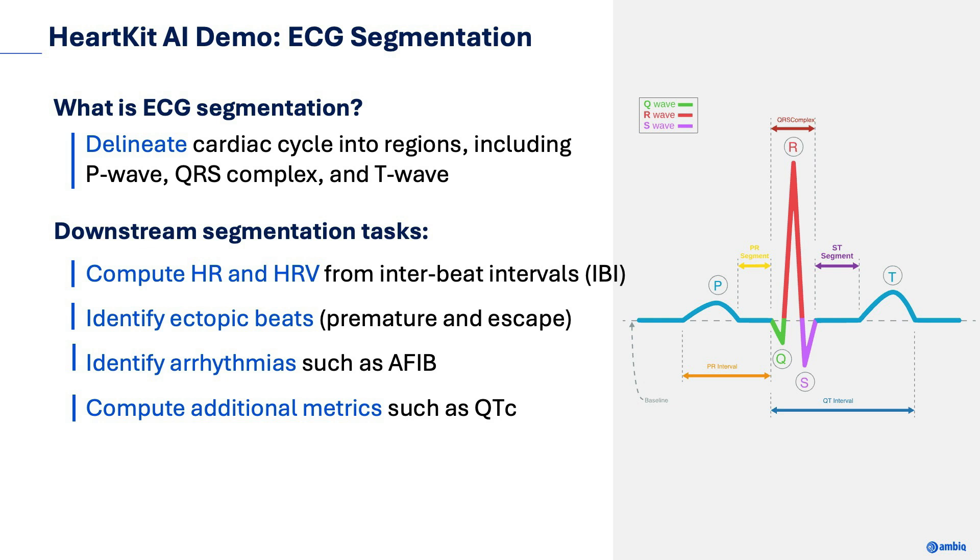Let's quickly review what ECG segmentation is and a number of potential use cases. ECG segmentation is the process of delineating an ECG signal into segments including P-Wave, QRS, and T-Wave. These segments represent specific phases of the cardiac cycle and help understand the health and functioning of the heart. By segmenting and identifying the various phases, we can perform downstream tasks such as capturing heart rate and heart rate variability metrics, identifying ectopic beats, identifying certain heart rhythms such as AFib, and computing additional metrics such as corrected QT interval.